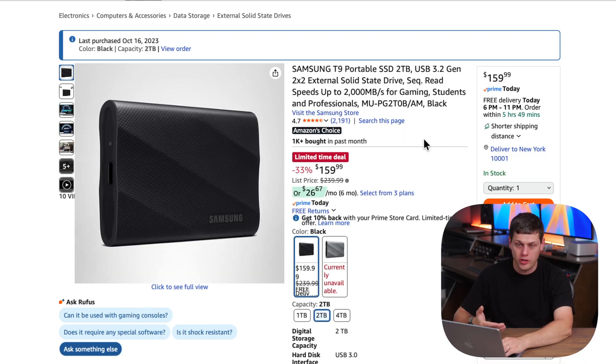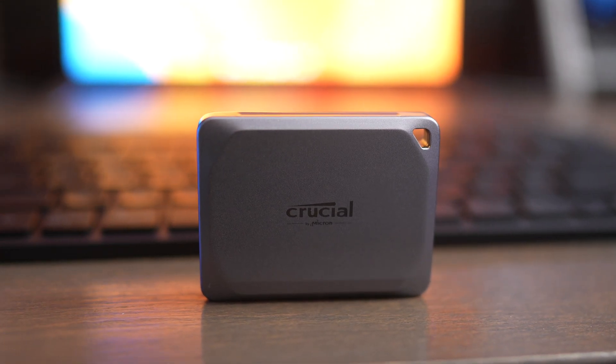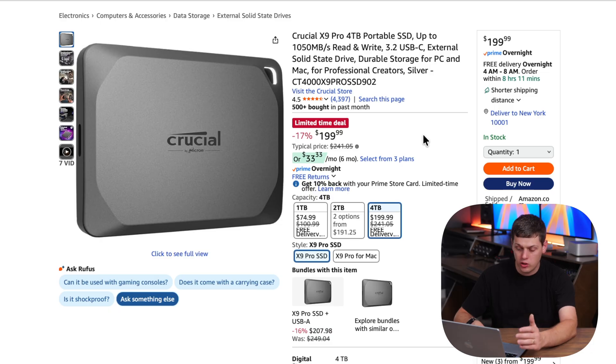You really can't go wrong with the T7 or the T9. My favorite small SSD is the Crucial X9 Pro, and four terabytes for $200 is really hard to beat. The one terabyte is also just $75 right now. I don't really recommend one terabyte SSDs because they fill up really fast if you're doing any kind of creative work. $200 for a full-fledged small SSD is really tough to beat.